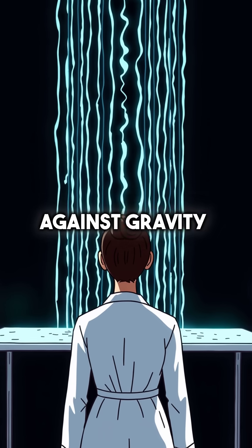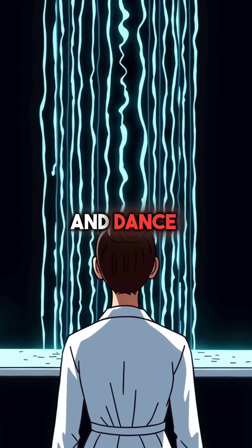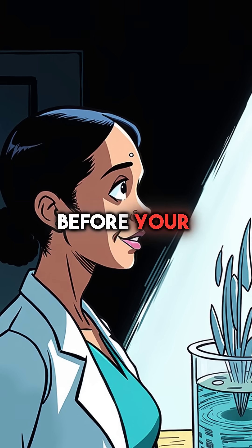Watch it flow upward against gravity, forming perfect geometric patterns that shift and dance. It's like watching alien technology in action, defying physics right before your eyes.